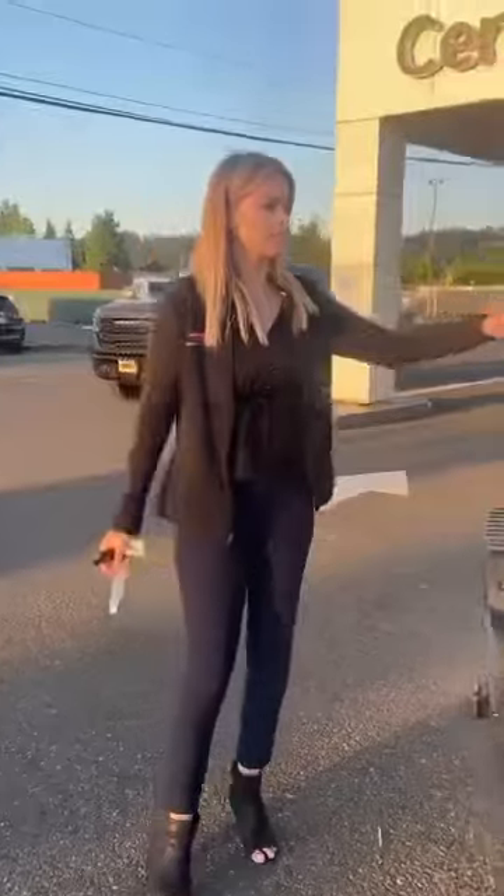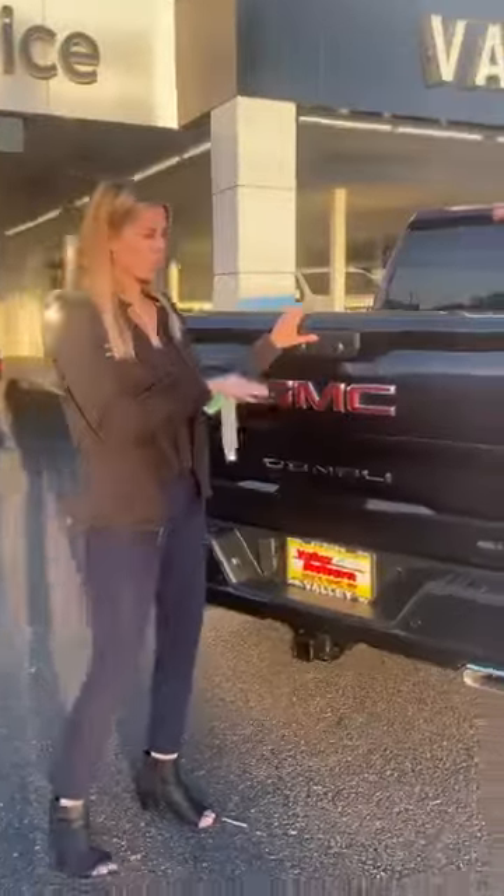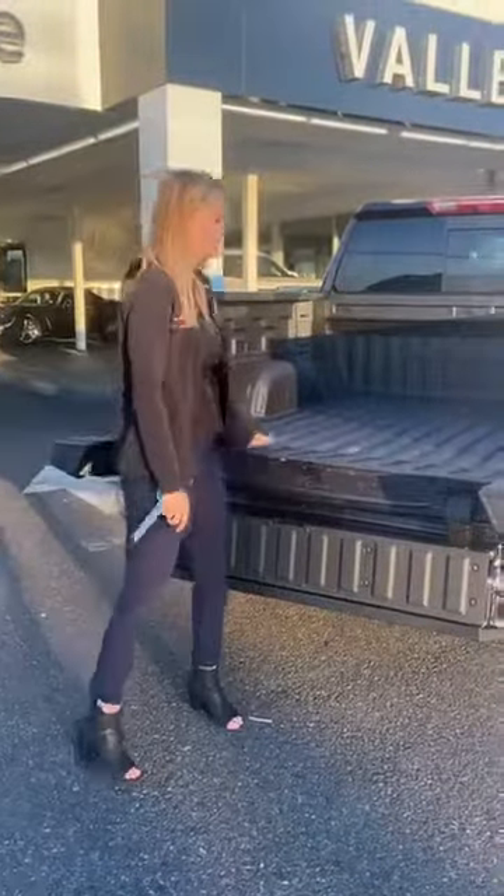And then you have the bed of the truck. The best part with these GMC Sierras is they have the multi-pro tailgate — so light, so easy. I love it.